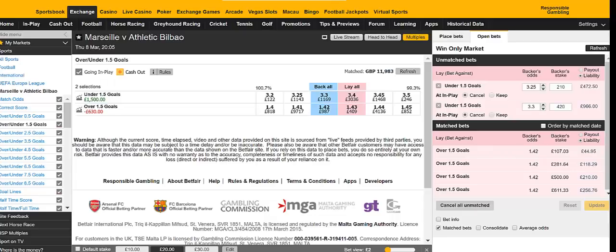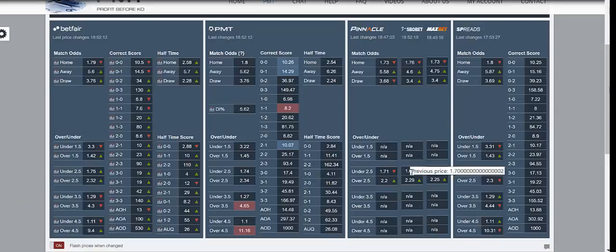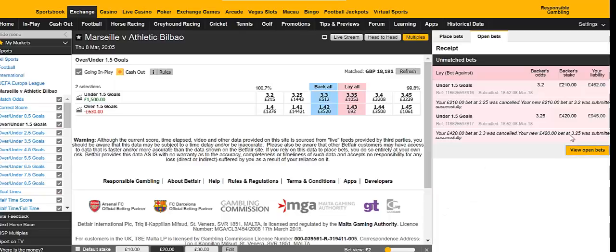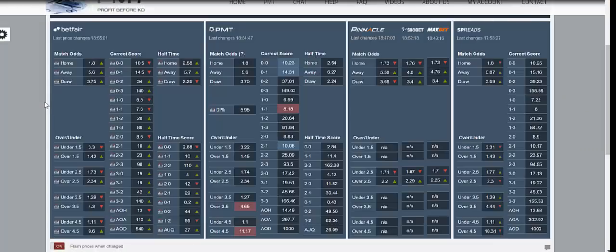Ideally you need a bank of about £500. You can get by on £200 or £250, but you're purely just backing bets then and not so much laying, because laying obviously takes more of a liability, more of your bank up. So we can see the prices are dropping — Pinnacle, SBO Bet and Max Bet are dropping their unders. So that's a good sign that Betfair will follow.